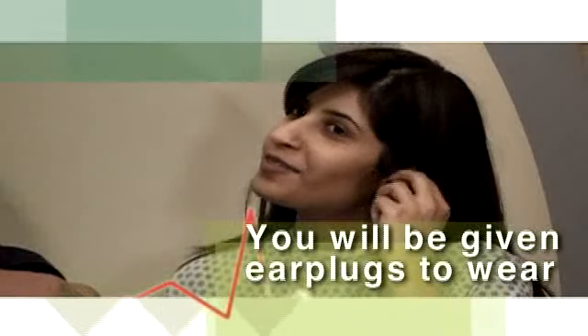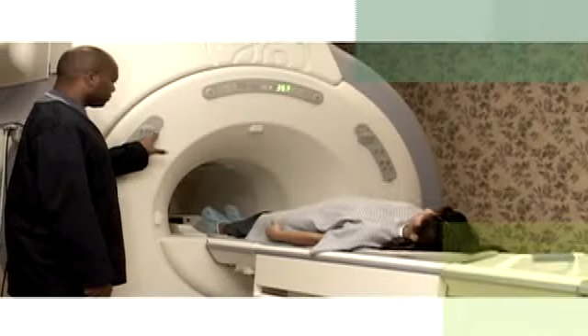The technologist will give you earplugs to wear and then position you on the imaging table in the MRI machine and leave the room to start the imaging process. You will be in the view of the technologist at all times during the test and in constant communication via two-way microphones.